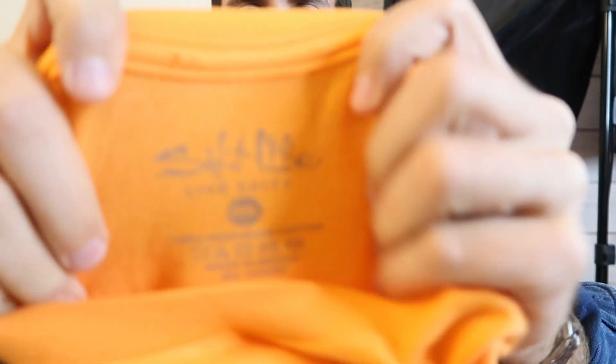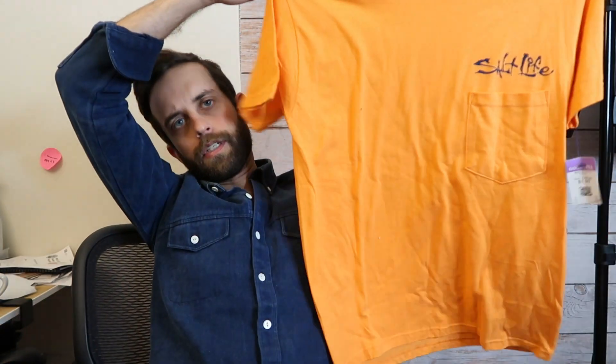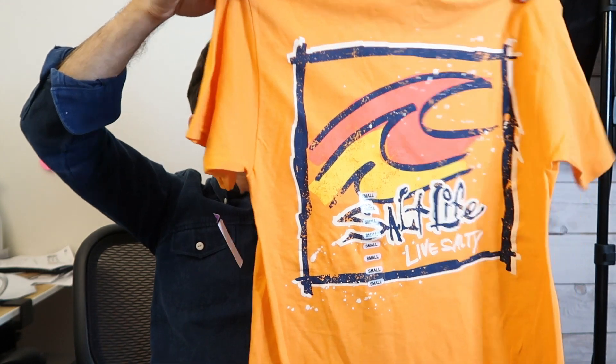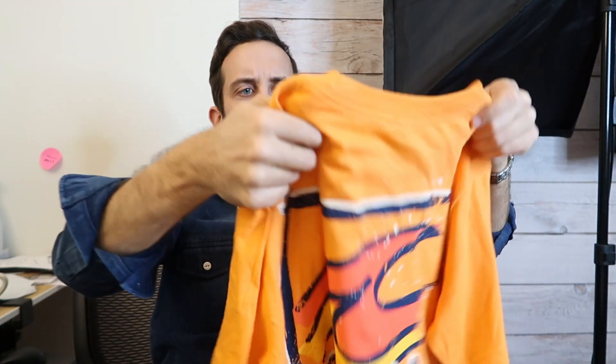I do still tend to skew towards a quick flip. Salt Life — good brand, especially if you can find it new with tags, and especially if you can find it for two bucks. It is a men's small with a graphic on the back. Salt Life is a surfing slash fishing-oriented beach lifestyle type brand.